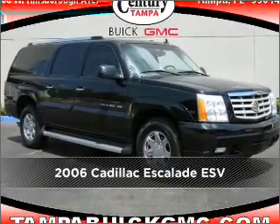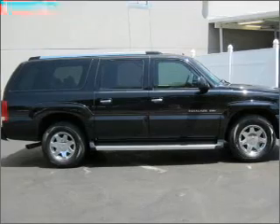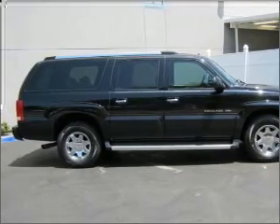This 2006 Cadillac. Discover the vehicle that meets your needs. The navigation system will help you get there faster.